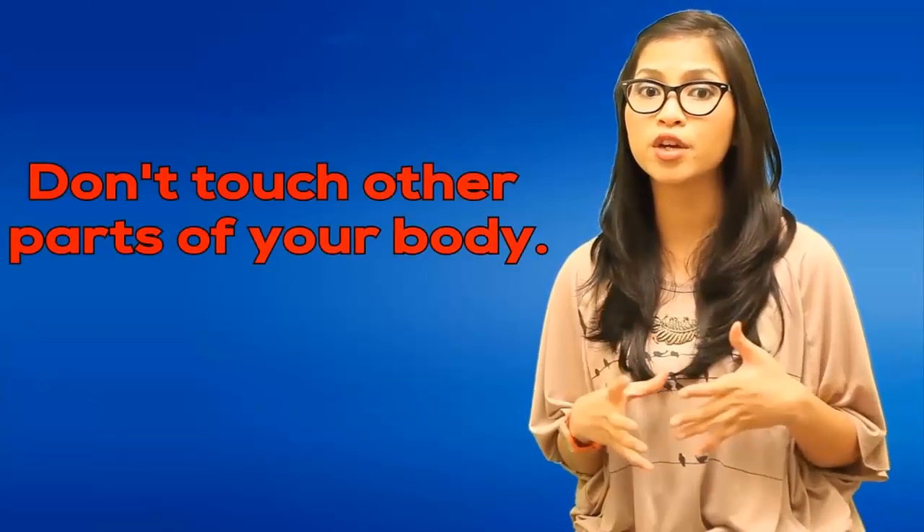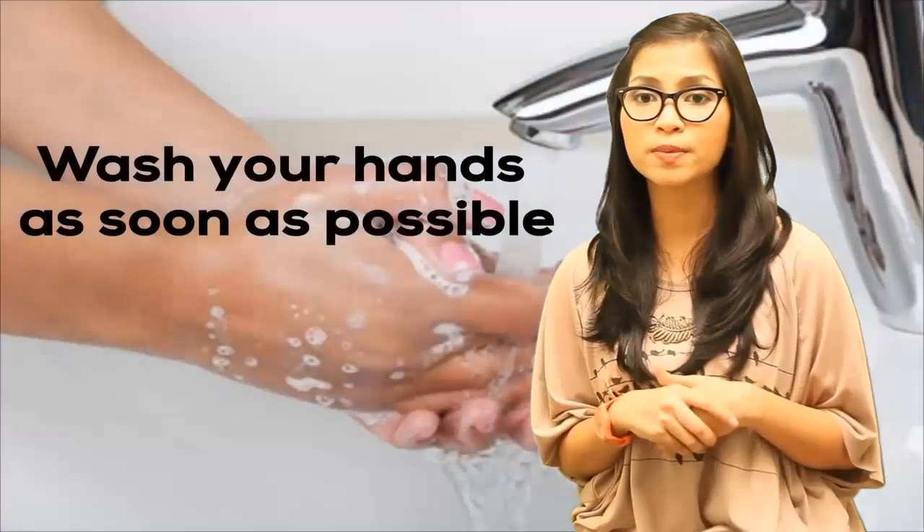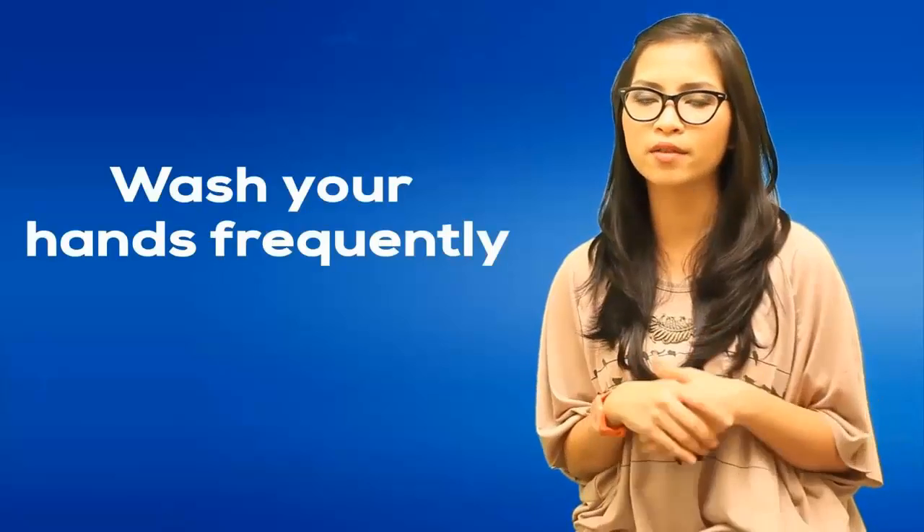Mucous membranes are the moist, protective linings made of tissue found in certain areas of your body, like your nose, eyes, mouth, and vagina. So it's a good idea to not even touch active cold sores. If you do touch an active cold sore, don't touch other parts of your body. Be especially careful about touching your eyes — if it gets into the eye, HSV1 can cause a lot of damage. Wash your hands as soon as possible. In fact, if you have a cold sore or are around someone with one, try to wash your hands frequently.